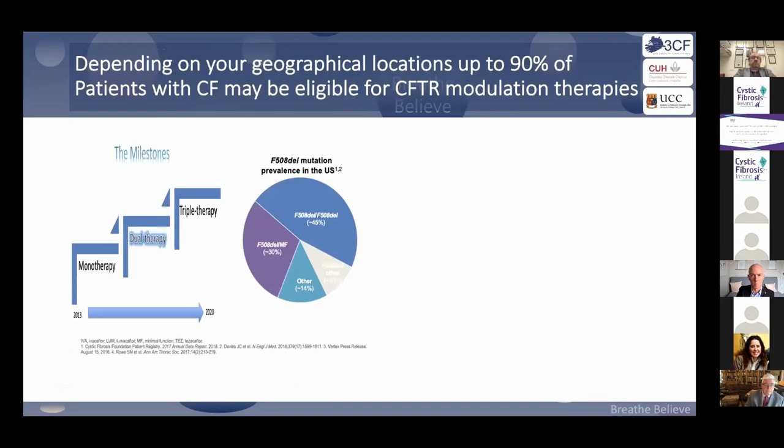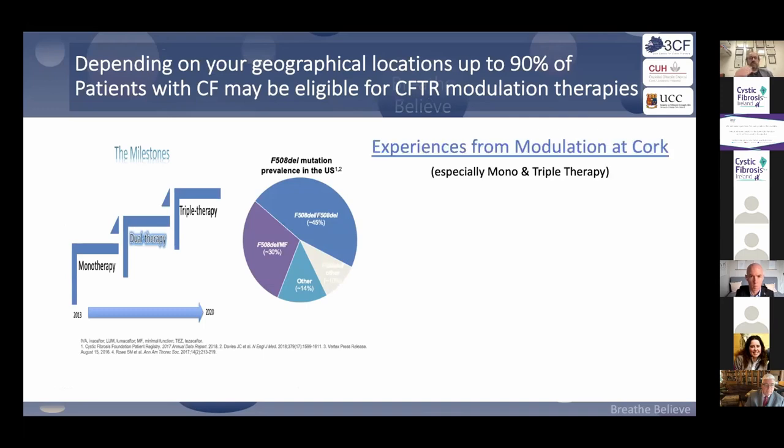Rolling on to the journey from mono to dual to triple therapy, in some jurisdictions up to 90% of patients may be eligible for a modulator, and currently over two thirds of patients in Ireland are taking them. We need to look back at ivacaftor to understand where we're going with CAF trio.